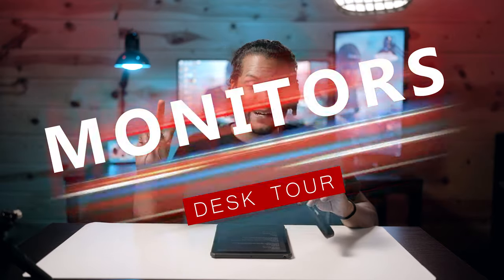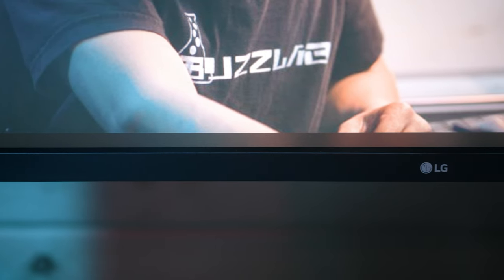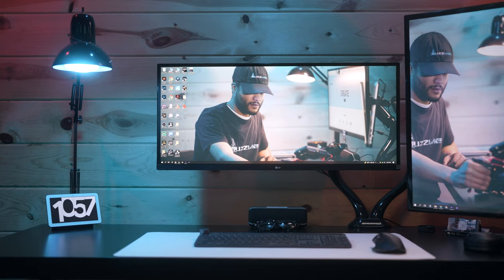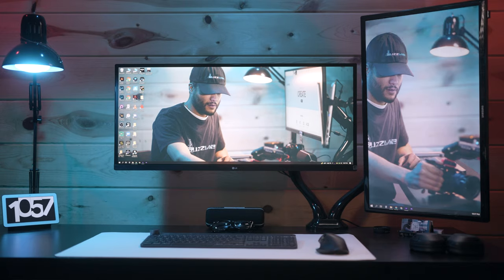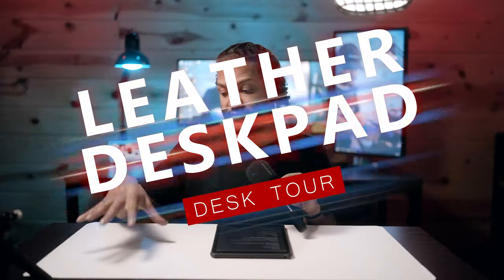Moving on to peripherals: the two monitors I use get asked about all the time. My main monitor is an LG 34-inch IPS LED FreeSync monitor with HDR — an ultrawide display. Off to the side, the vertical monitor is actually just a Samsung 32-inch TV I put up vertically — it has a VESA mount on the back. The monitor mount I'm using is just a dual monitor mount by Mount-It, and I was able to get away with a $60 dual monitor mount that works phenomenally.